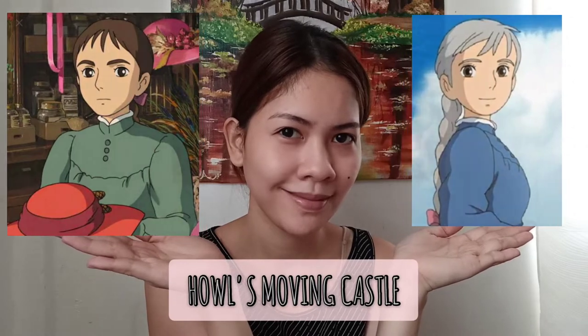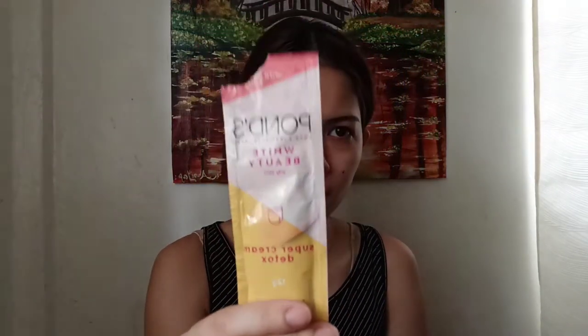Hi everyone, welcome back to my channel. For today's video, makeup inspired by Sophie Hatter of Howl's Moving Castle. First is to put on your makeup base — I'm using my moisturizer Punch White Detox, second is my TimeWise Mary Kay foundation in Matte Ivory.